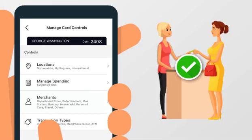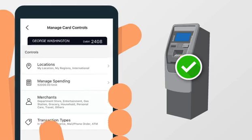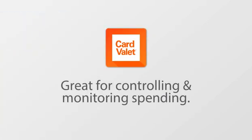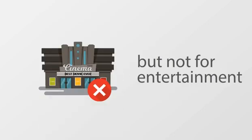Approve transaction types made in-store, online, or at the ATM. It's that easy. It's great for controlling and monitoring spending, too. The card can be set to put gas in the car, but not for entertainment.